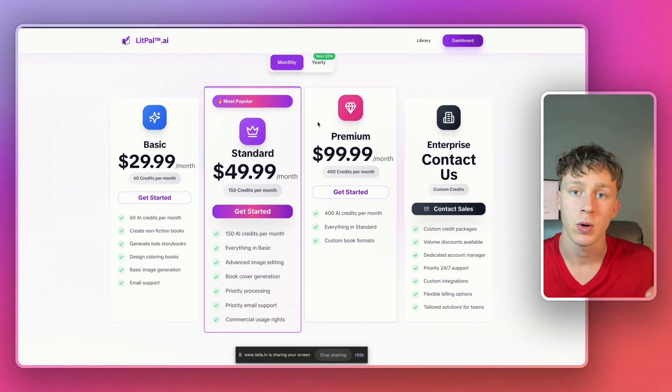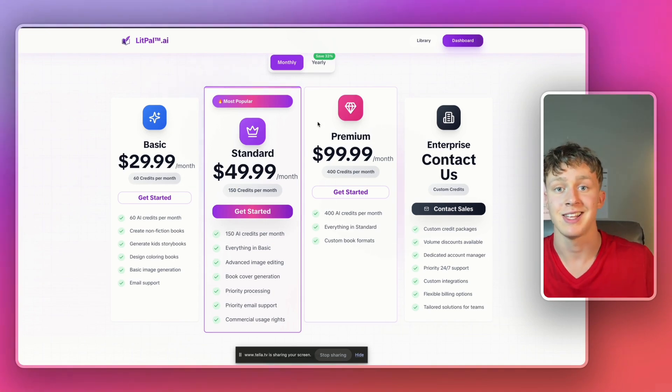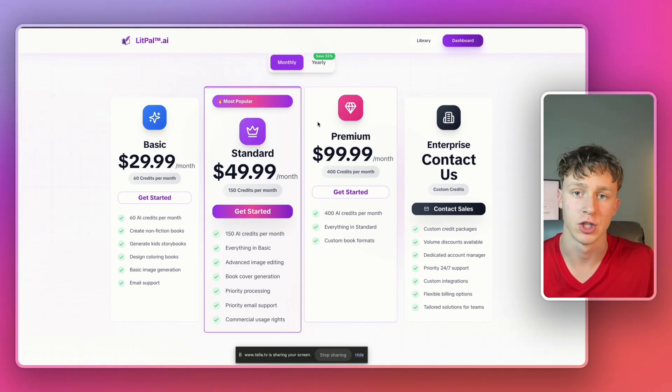If you want to join Lippal, there's actually a 25% off onboarding discount for new users only. This is only around for a limited time, but to claim it, all you have to do is click the top link in the description and answer a few questions after you sign up, and you'll be eligible for the discount.